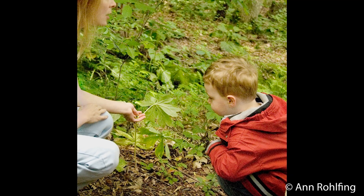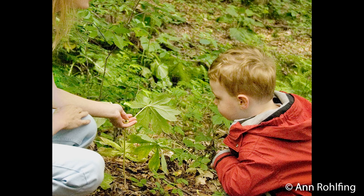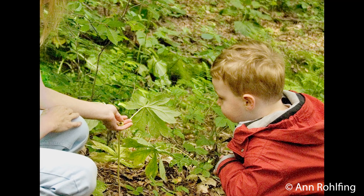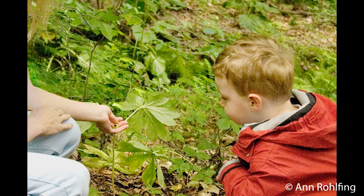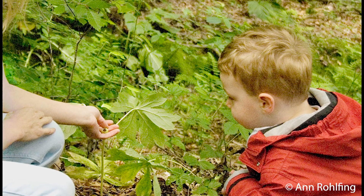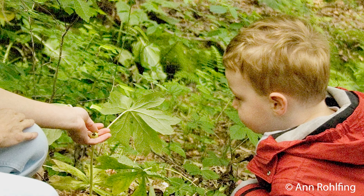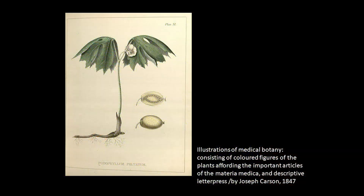James Whitcomb Riley described how to eat the fruit in his Rhymes of Childhood: 'And will any poet sing of a lusher, richer thing than a ripe Mayapple rolled like a pulpy lump of gold, under thumb and fingertips and poured molten through the lips?' Each fruit contains 30 to 50 seeds, which are also poisonous, so take care to only eat the Mayapple pulp, as described in the poem.